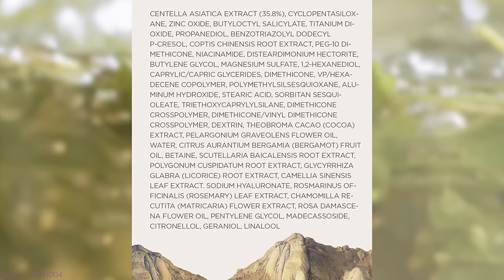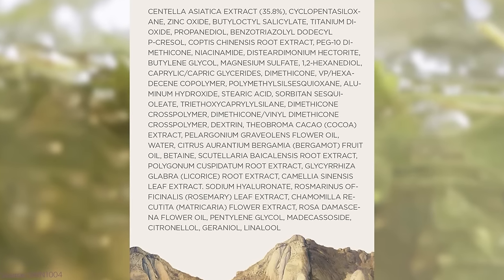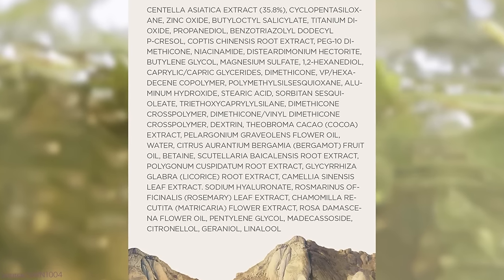This beautiful SPF 50 fully protected me — fully mineral — and it has centella. This is from the Skin1004 line: the Centella Air Fit Sun Cream Plus, SPF 50 PA++++, made with pure centella from Madagascar. It has 35.8% centella as the main ingredient, plus niacinamide, madecassoside, and licorice. So if you struggle with pigmentation issues after sun exposure or uneven color changes when you get a little sun, this is absolutely the way to go.